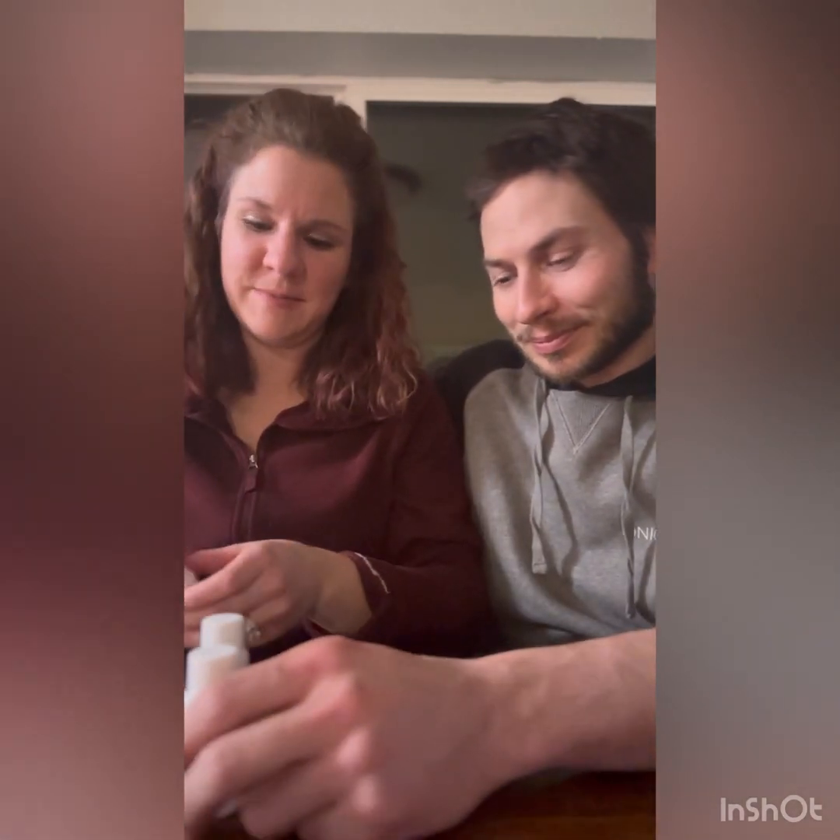We're not even going to open it up. No. Because if it smells different, there's a problem. Right.